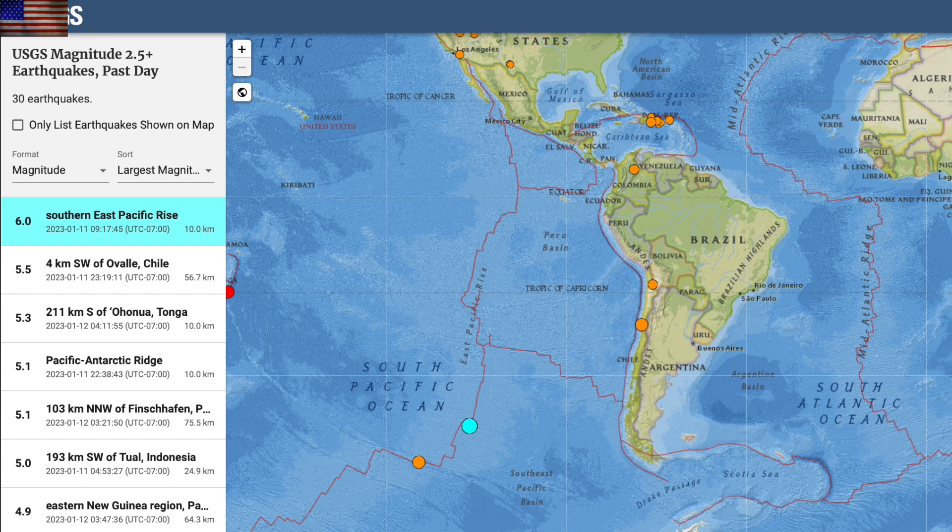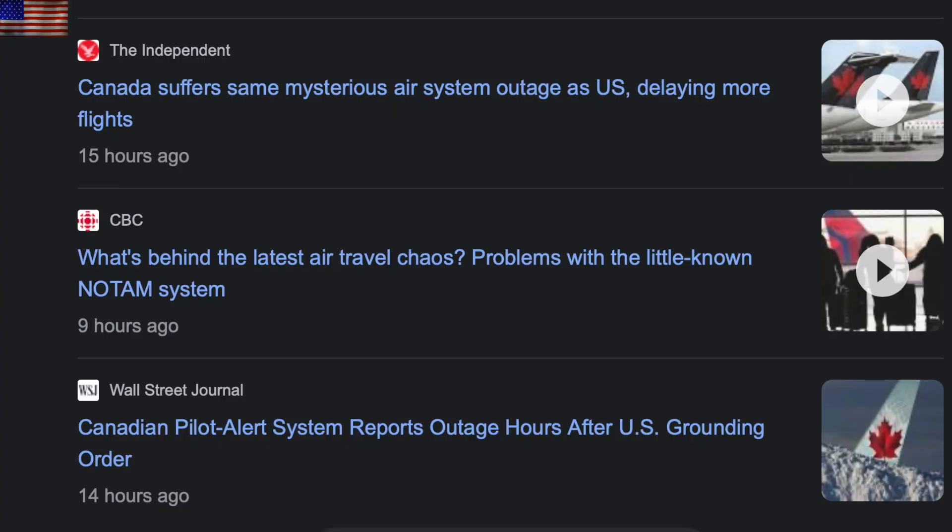Luckily not too big, and hopefully that's all we'll get. After the USA had its flight systems issues yesterday, we apparently had similar problems in parts of Canada. As I said last night, there's no way to definitively tell if it's solar related or solar-fear related on the part of the government, but time and time again these flight system issues match up with inclement space weather. Can't ignore coincidence forever.